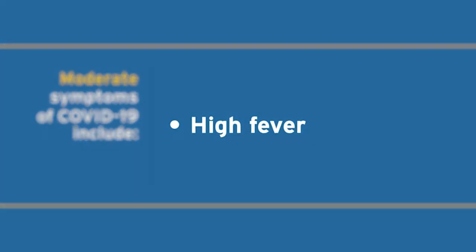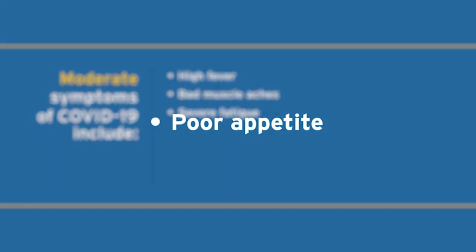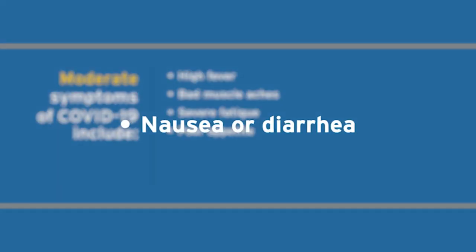They may have high fevers, very bad muscle aches, severe fatigue, and very poor appetite. They may also experience nausea and diarrhea.